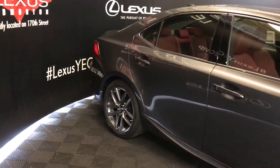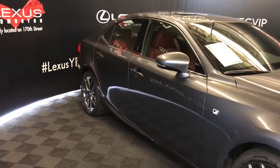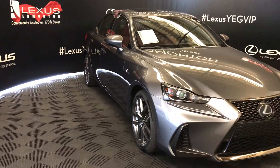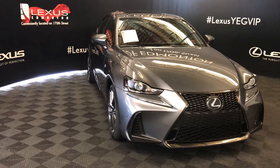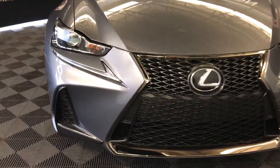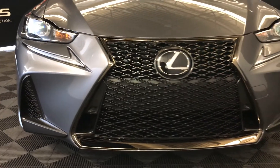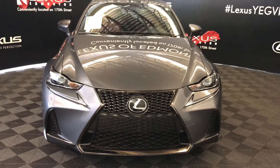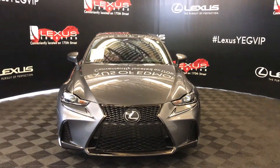Integrated turn signal lights on your side mirrors, auto-dimming, and you can fold them shut. Rain-sensing wipers, automatic high beam feature, LED headlamps, daytime running strip lights, F-Sport grille, clearance sensors, and so much more. Come on down to Lexus of Edmonton and check out all the new 2018 ISs.